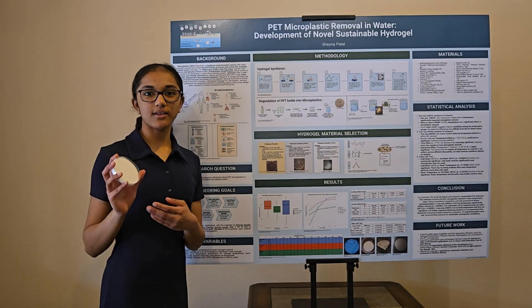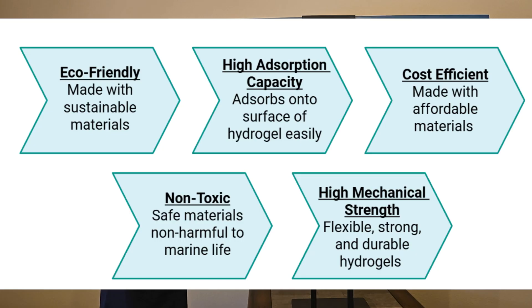That's why I developed a hydrogel — a water-absorbing gel that I created to be eco-friendly, cost-effective, durable, and have a high absorption capacity.